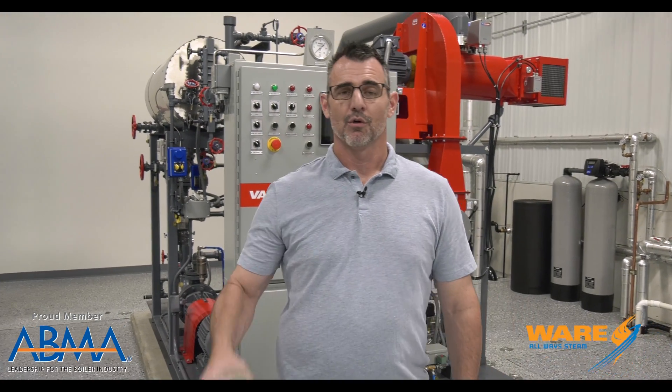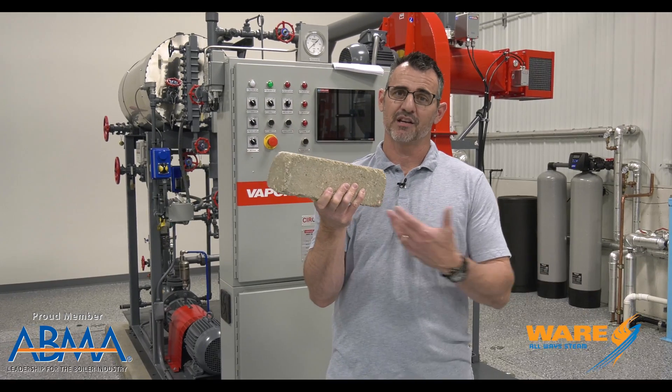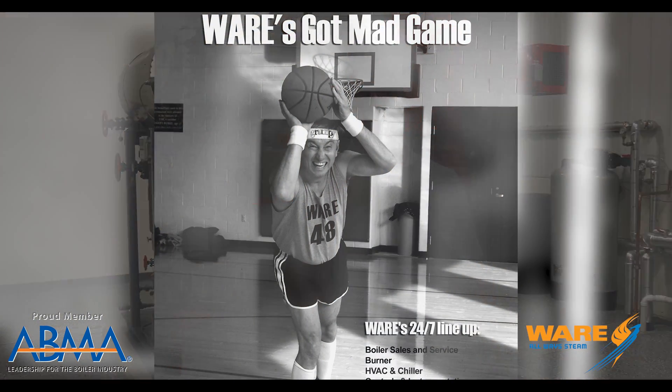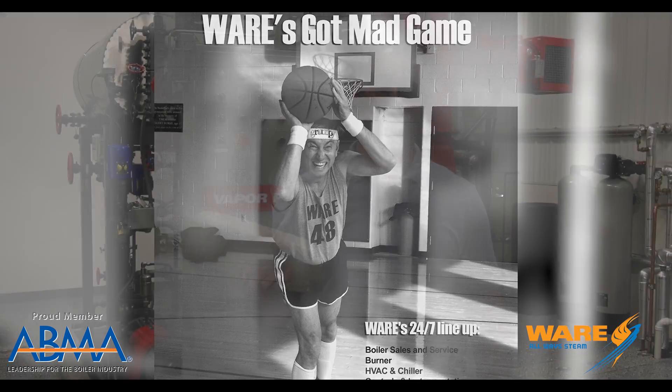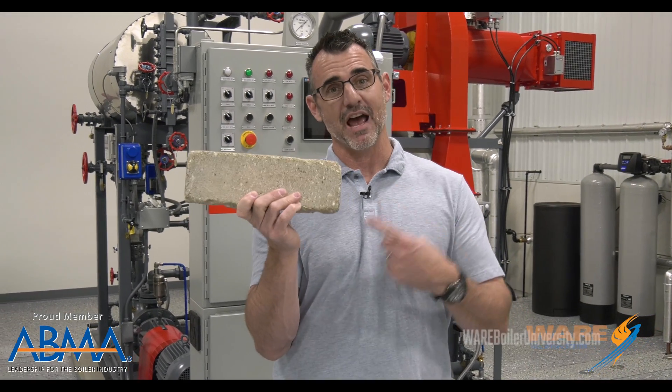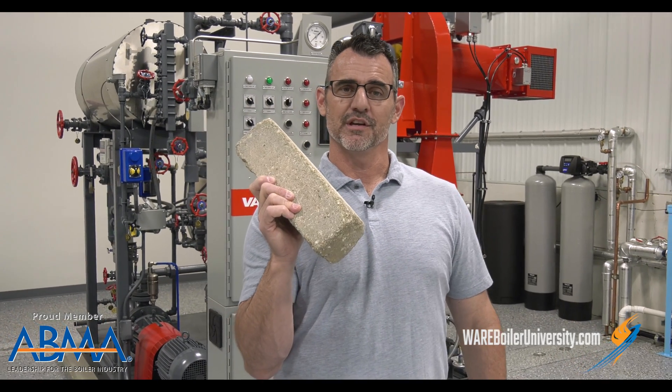Hey, welcome to this week's Steam Culture. We're talking about bricks. Most of us are familiar with the brick because we live in homes that are made with bricks, or if you're like this guy and you play rec league basketball, you're throwing them up all the time. But it is interesting how much steam has affected the brick industry over the years.